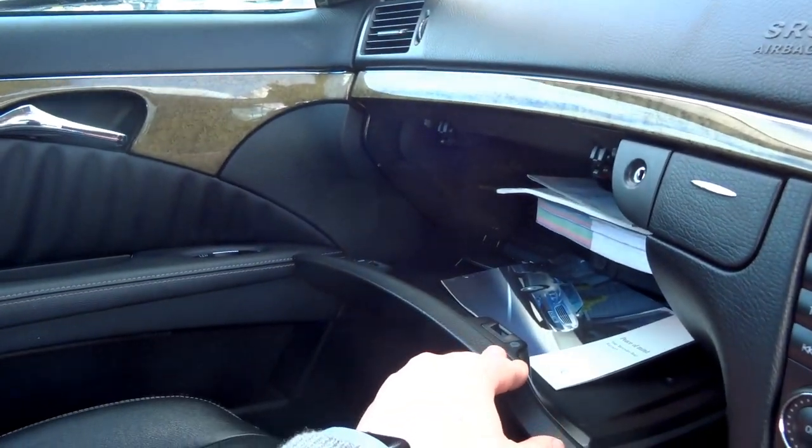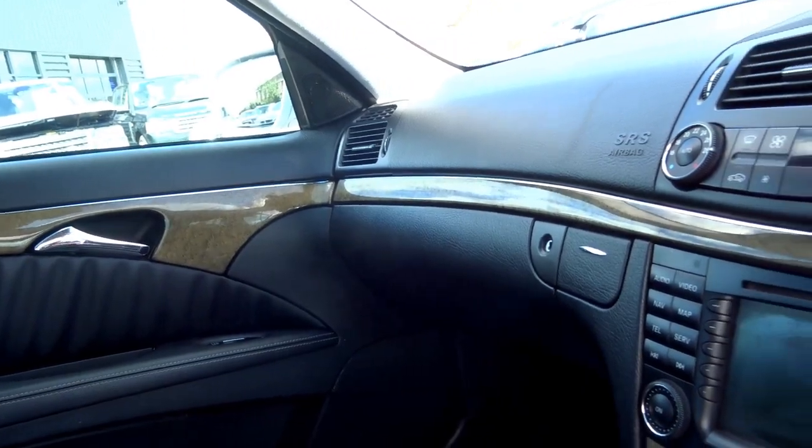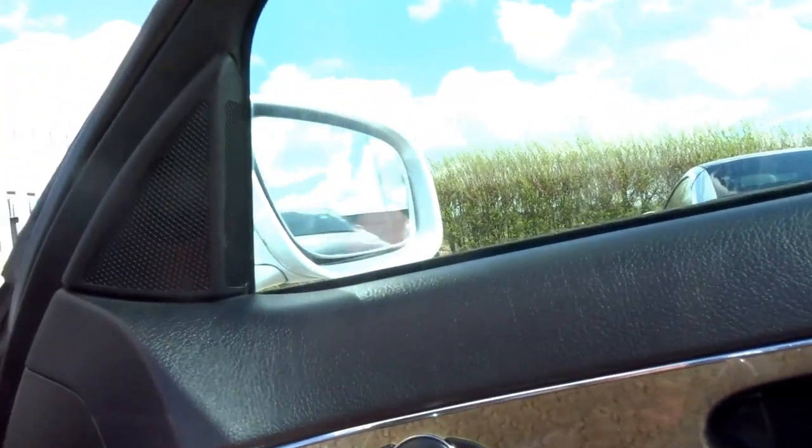In the glove box you've got all the original documents for the vehicle. It's got front and rear parking sensors — the Parktronic system — so you've got the radar at the front of the car just there. Auto wipers, auto headlights, headlamp wash, xenons, and folding door mirrors operated with this button here.